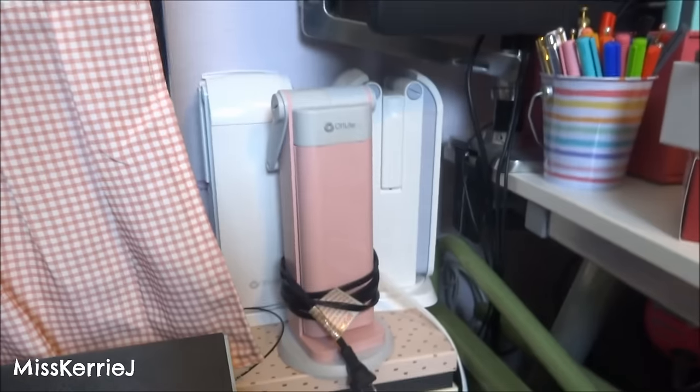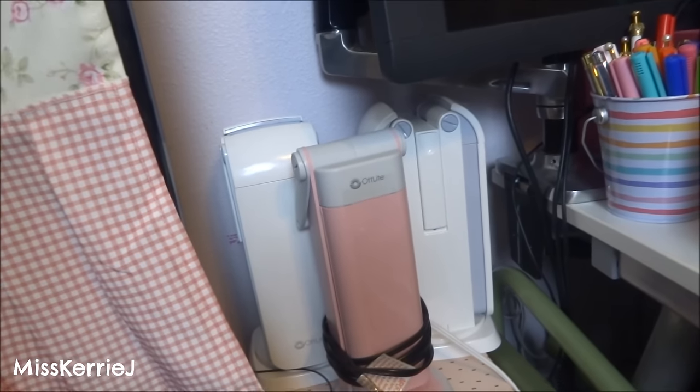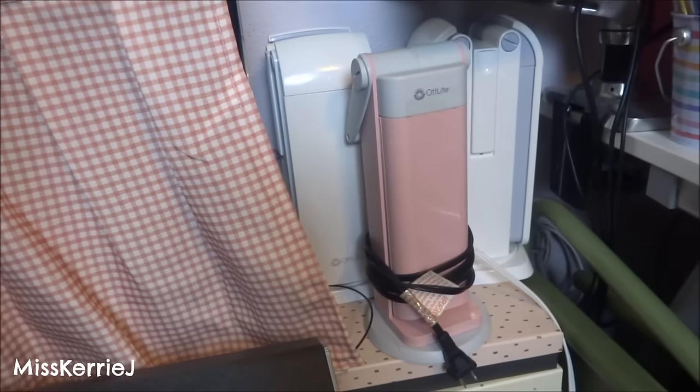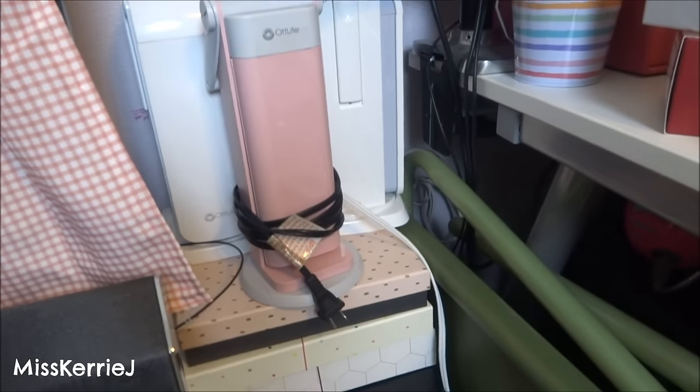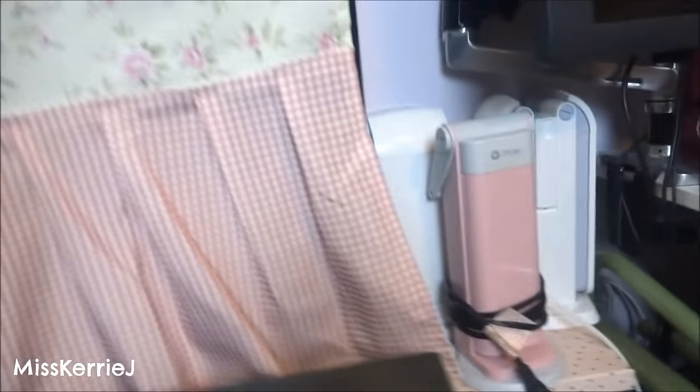I think I showed this in my workspace tour but I'll show it here again. My three OttLite lights that I use for filming — that one's broken, the pink one is still broken and I just can't quit it. And my trash can. And that's about it.